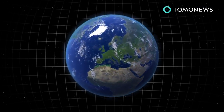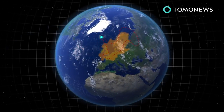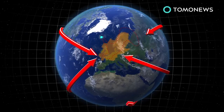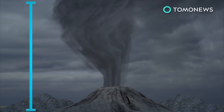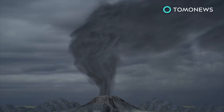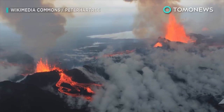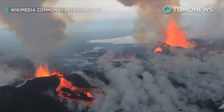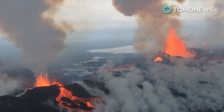When the Eyjafjallajökull volcano erupted in 2010, it caused massive flight chaos, grounding most air traffic to and from Europe for several days. The ash cloud from that eruption reached nearly 10,000 meters high, meaning planes in the impacted area were unable to fly. According to the Daily Star, should Bárðarbunga erupt, it's possible that the flight chaos of 2010 could happen all over again.